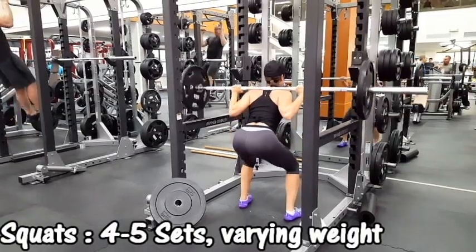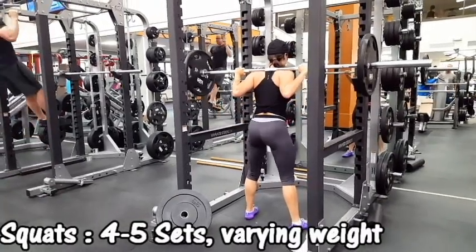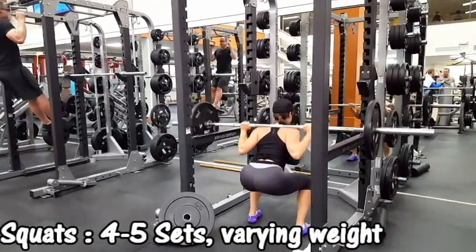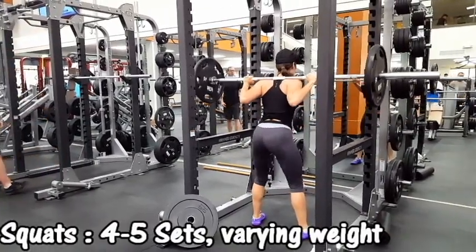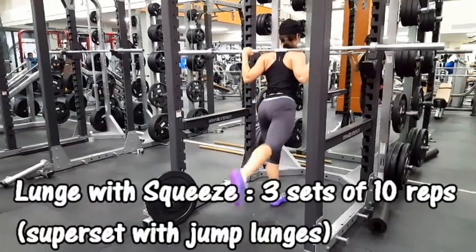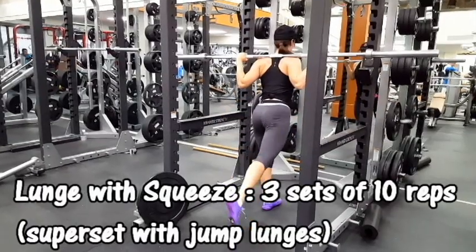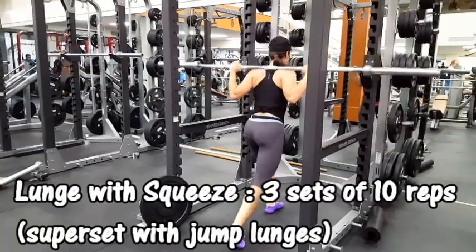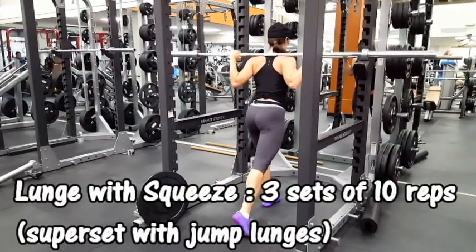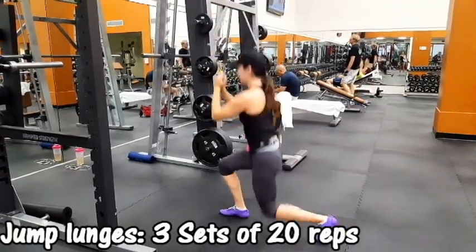I'm starting this workout with back squats — four to five sets with varying weight, titrating the weight up each set. You want to get pretty exhausted with the squats because we're not going to be using heavy weights on some of the other exercises. I wanted to focus on mind-muscle connection and really firing the glutes. We're doing a lot of supersets, so make sure you're really squeezing the glutes. After your 10 reps on each leg, go right into the jump lunges — no rest. That no-rest makes all the difference.